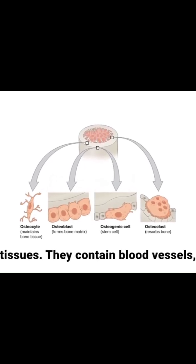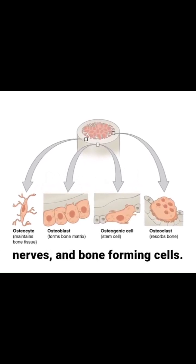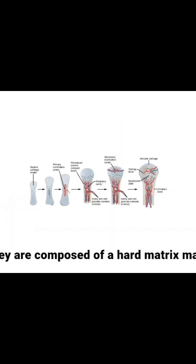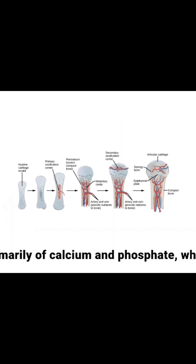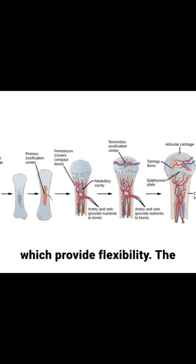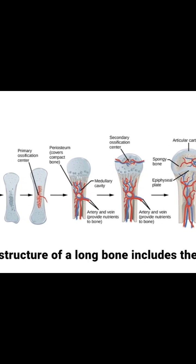Bones are living tissues; they contain blood vessels, nerves, and bone-forming cells. They are composed of a hard matrix made primarily of calcium and phosphate, which gives them strength, and collagen fibers, which provide flexibility.